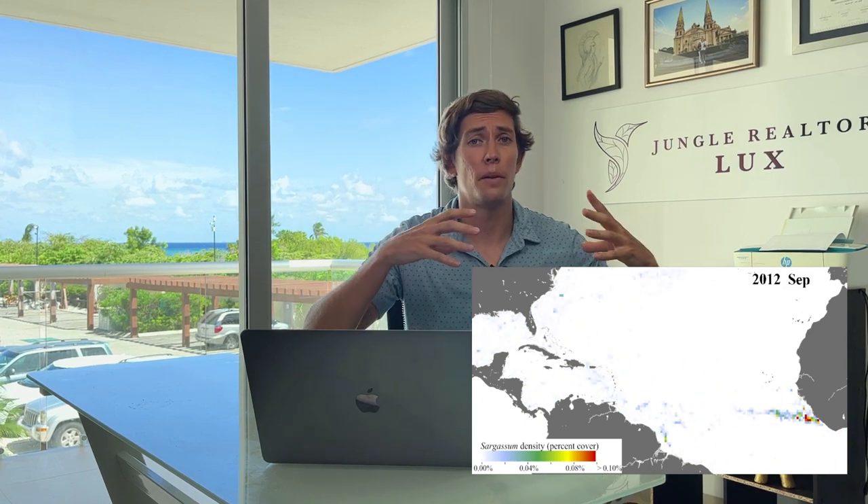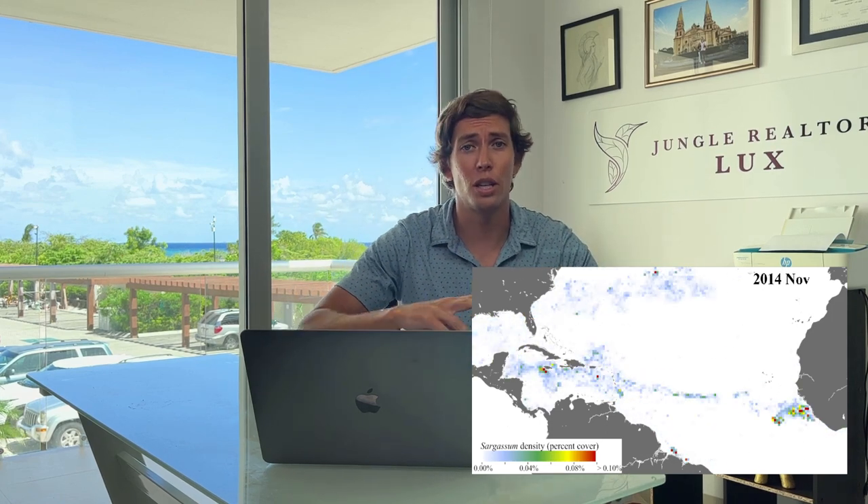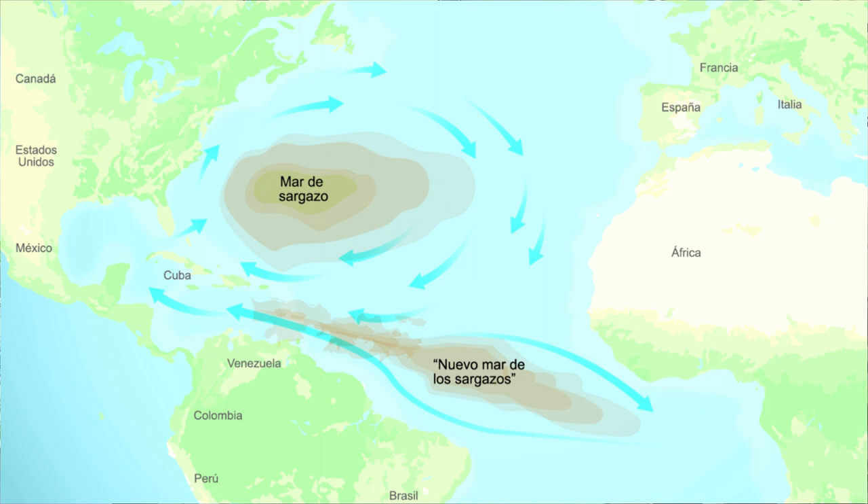Sargassum comes from the Sargasso Sea. Initially there was only one Sargasso Sea. However, with agriculture throwing a lot of fertilizers and nutrients, plus sea pollution and wrongly treated human waste, there has been another sargassum sea created between Brazil and Africa. This is known as the sargassum Atlantic belt.